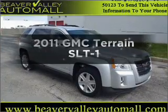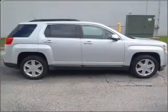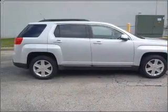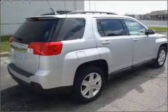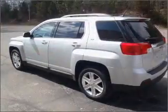Get noticed in this 2011 GMC Terrain. Travel the roads in style and comfort in this great vehicle. With an efficient four-cylinder engine that responds smoothly to its six-speed automatic transmission, premium wheels give a more luxurious look.